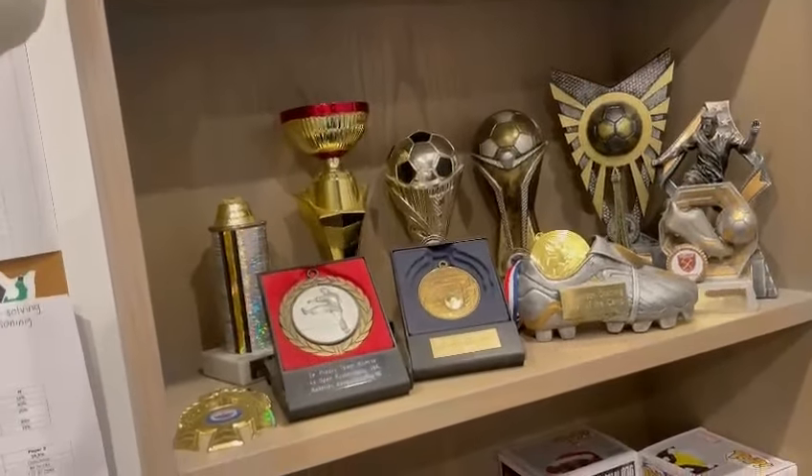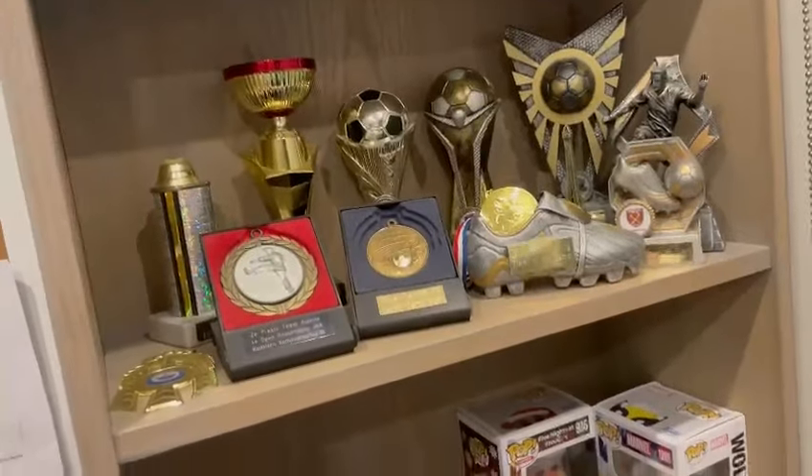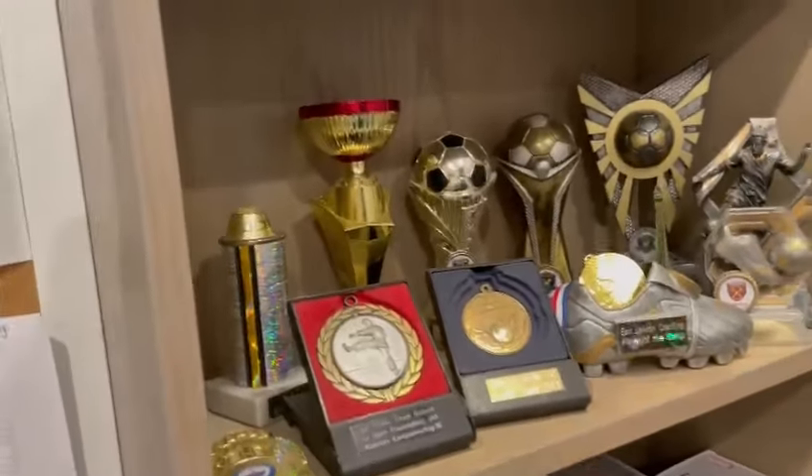I also have some football trophies that I've earned because I play a bunch of football — if you guys didn't know already. I've just been playing a bunch of football and I still do to this day.